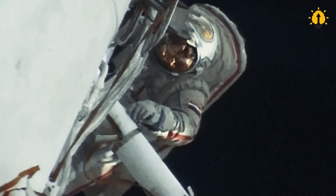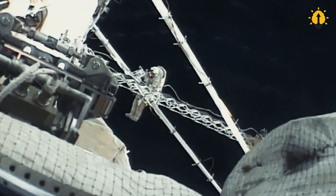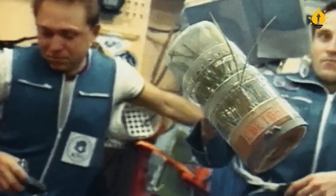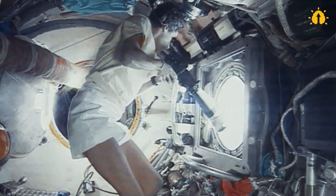And there you have it — the four options for dealing with dirty laundry in space: wearing it again, turning it into a shooting star, growing plants with it, or feeding it to bacteria. So, the next time you find yourself complaining about laundry day, just imagine what it would be like floating in space without a washing machine in sight.